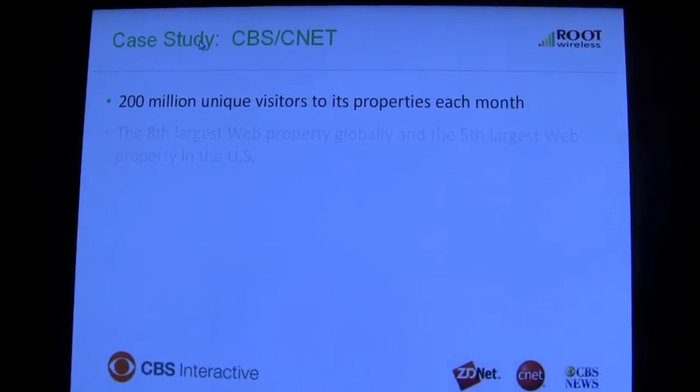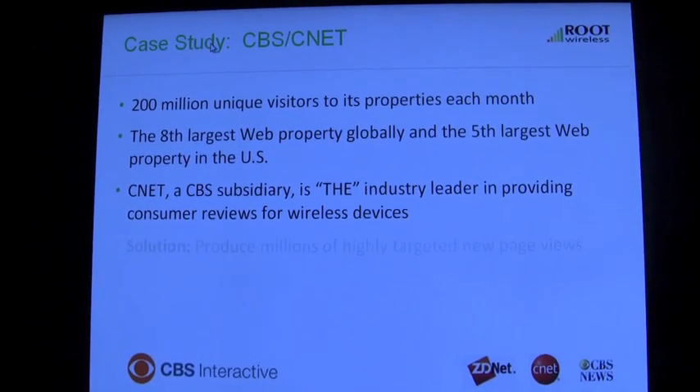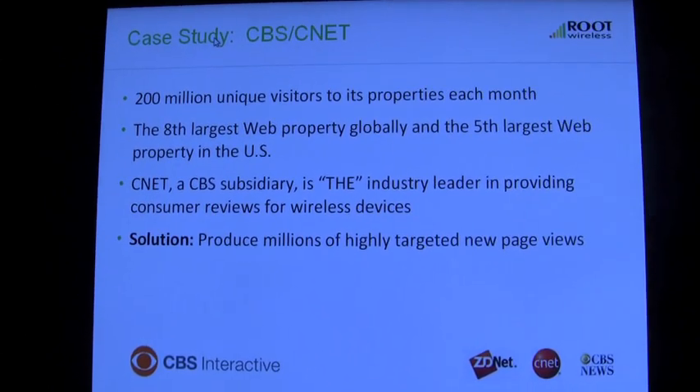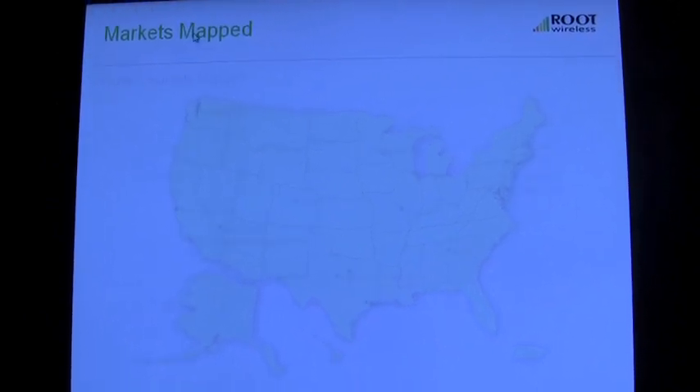Having wireless enthusiasts and other people that are motivated to take part in this download our app, let it run in the background on their device at a very low duty cycle, gathering information that allows us to produce maps that are helpful to carriers and allow users to make informed wireless decisions.